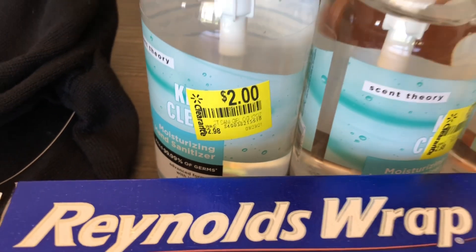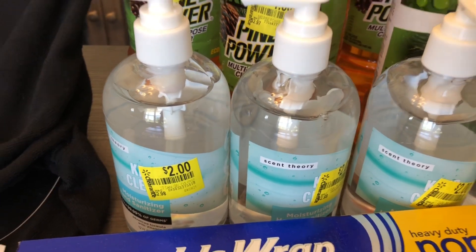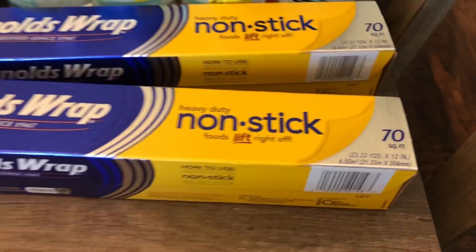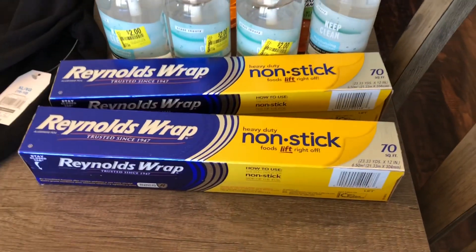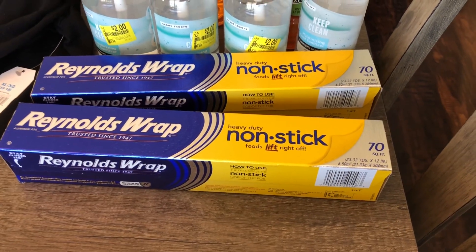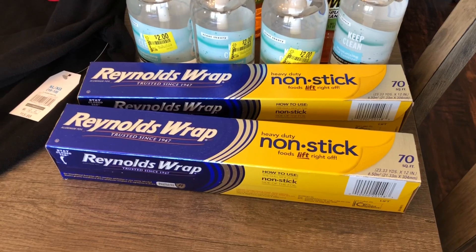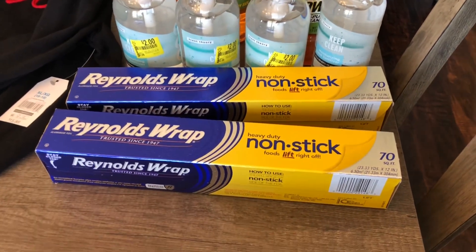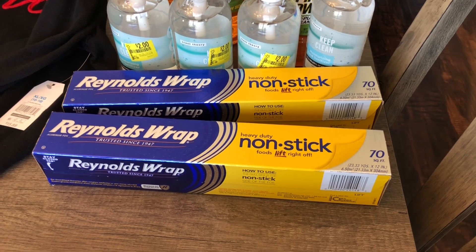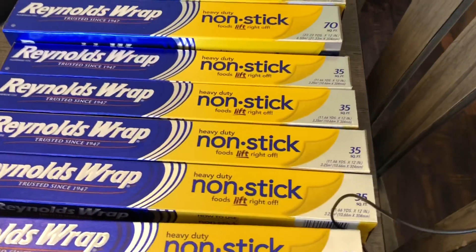The hand sanitizers were marked for two dollars, however when I scanned them with my Walmart app they came up one dollar, so I did purchase a few of those. Now this Reynolds Wrap here — this is the 70 square foot — it's normally priced at six dollars and 88 cents. I purchased these for two dollars and seven cents a piece. Those were unmarked clearance, meaning there was no clearance sticker on them. They were just sitting on the regular shelf and they just rang up at two dollars and seven cents.